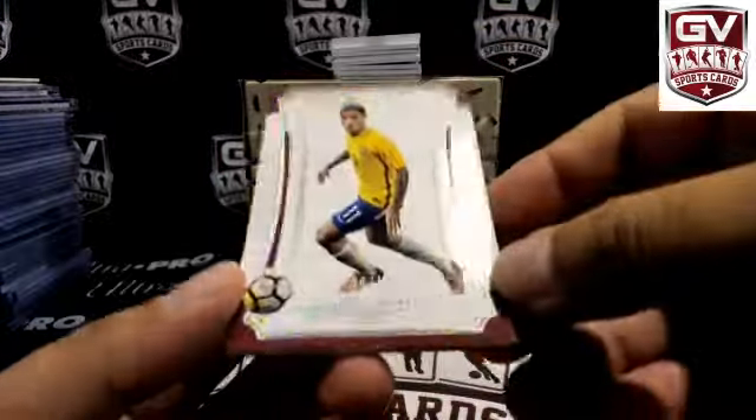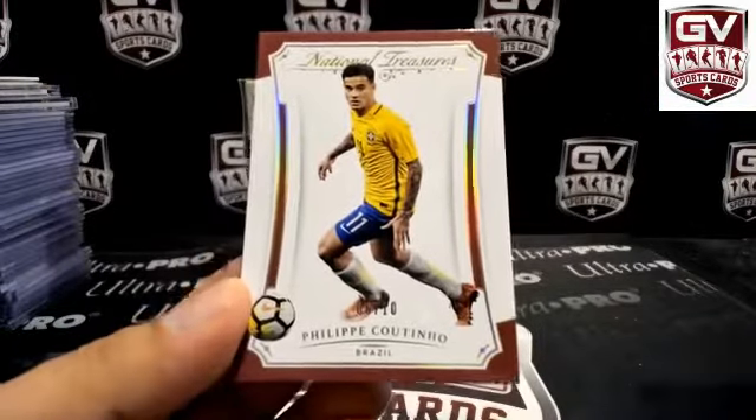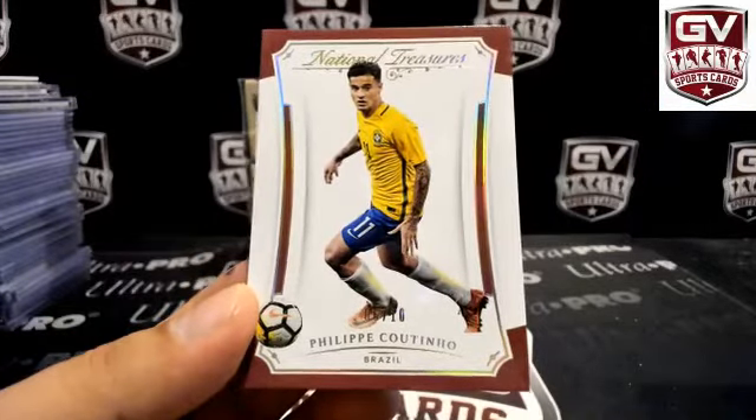Alright, first up — number 10, Coutinho, 6 of 10 for Brazil. Brazil on this one is Lursic.